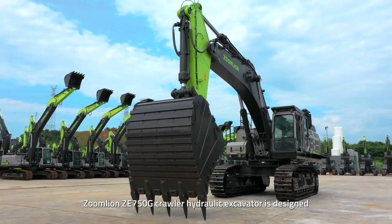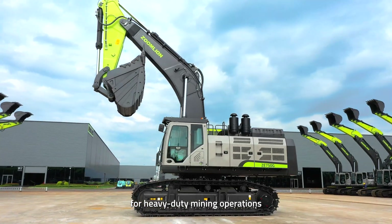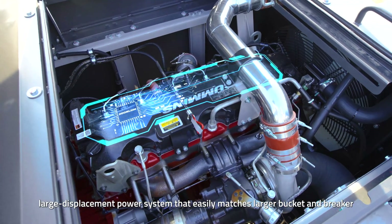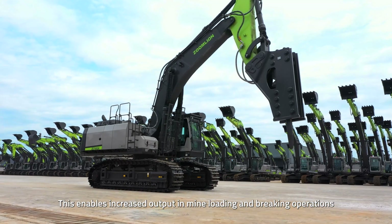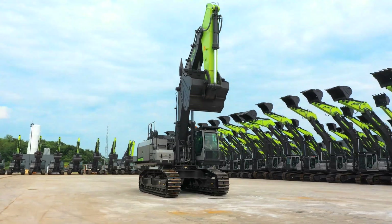The ZOOMLION ZE750G Crawler Hydraulic Excavator is designed for heavy-duty mining operations. It is equipped with a customized high-power, large-displacement power system that easily matches larger buckets and breakers. This enables increased output in mine loading and breaking operations, creating a higher return for customers.